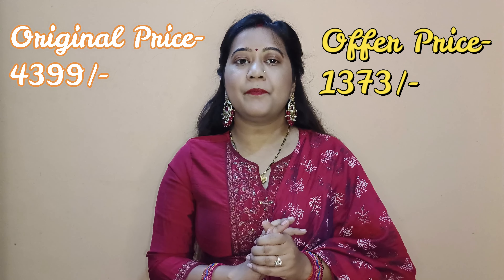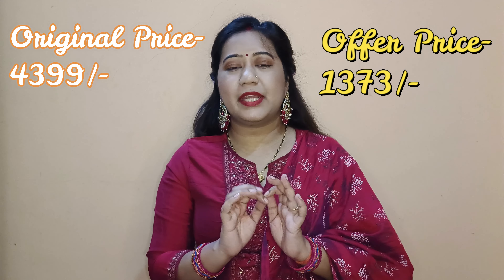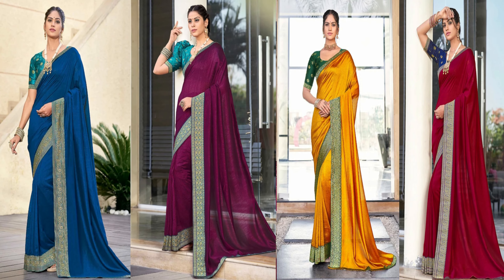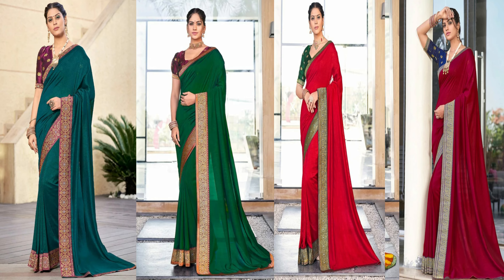Let's talk about the Myntra purchase. The original price is ₹4,399 and it was received at 69% off, so the purchase price was ₹1,373. The colors available include the same design and pattern — I purchased pink and blue, and you also have maroon, blue, mustard, and purple — around 7 to 8 colors with the same pattern.